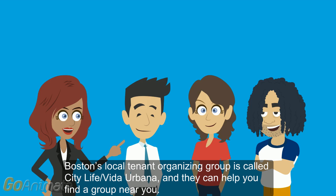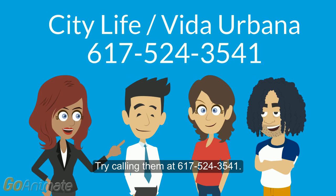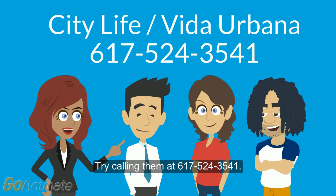Boston's local tenant organizing group is called City Life Vita Urbana, and they can help you find a group near you. Try calling them at 617-524-3541.